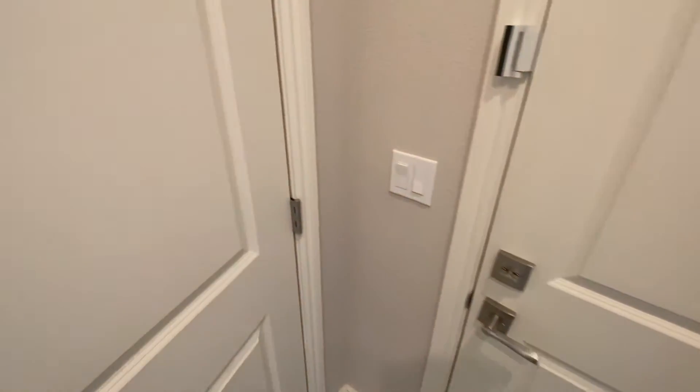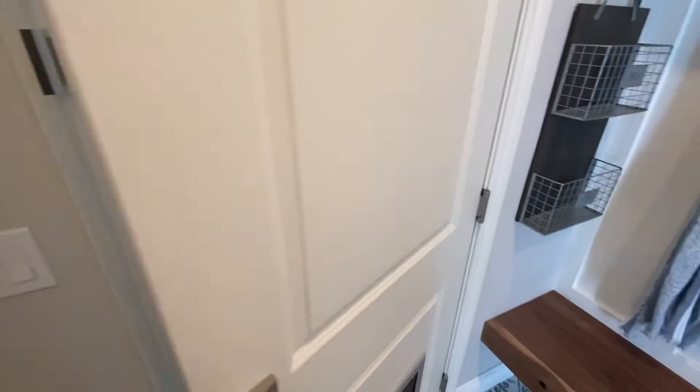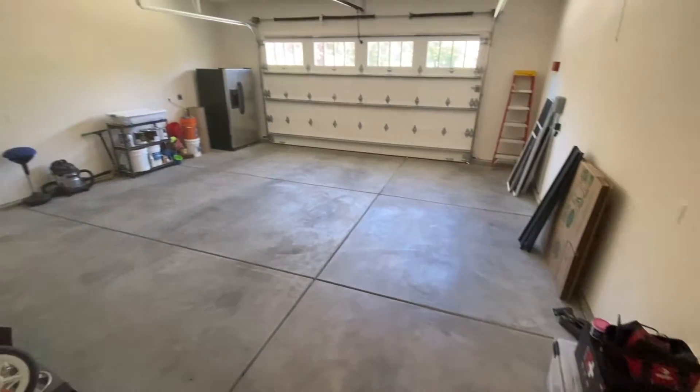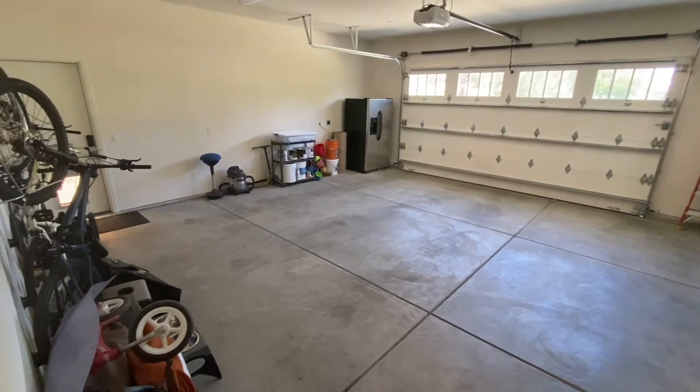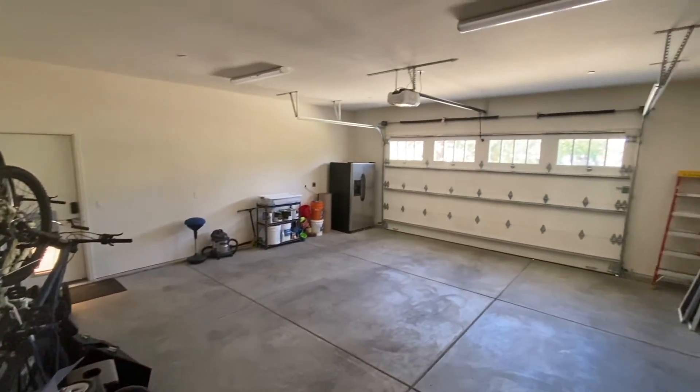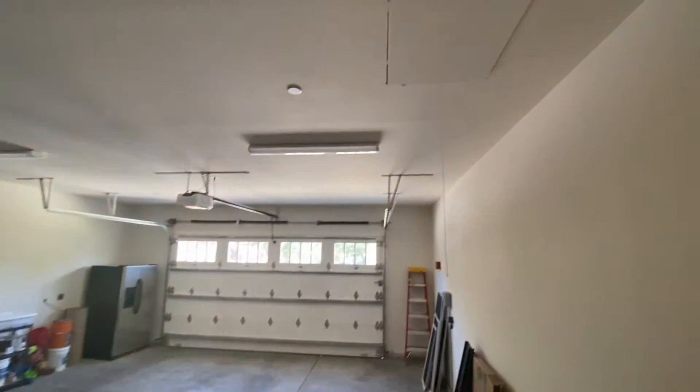Let's check out this garage. Nice — look at the fridge in the back. It's a nice two-car garage with room for your bikes, and you can even hang some stuff. Looks like there's an attic up top too.